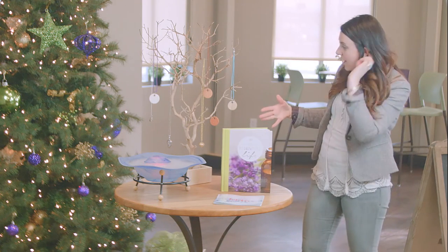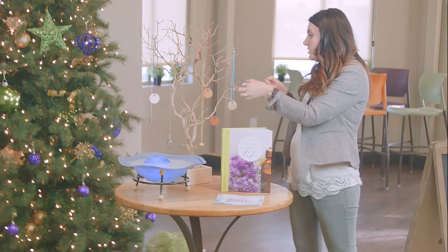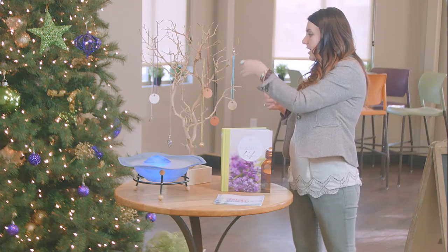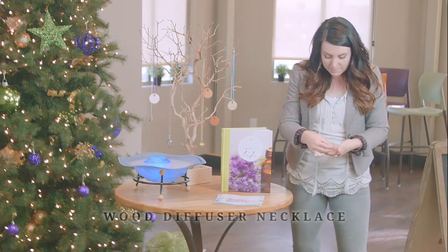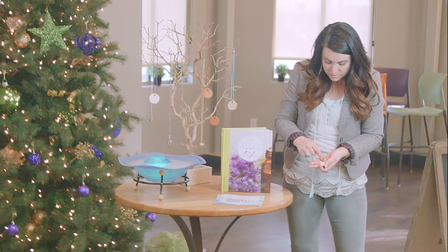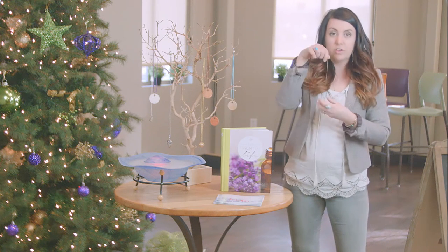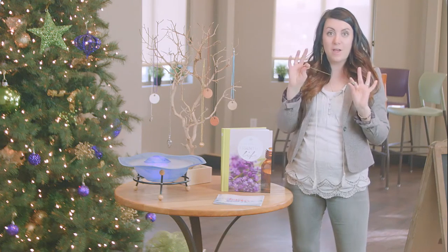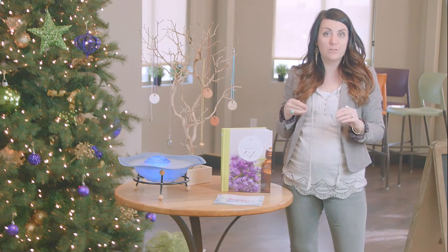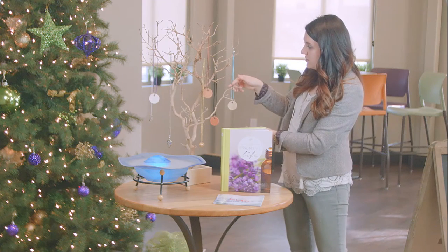Another cool thing that we have here at Oil Life is these diffuser necklaces that you can't find anywhere else. One that I absolutely love is this wood diffuser necklace — all you do is put a drop of your favorite essential oil on the wood right here, and then you can wear it all day and it'll have that scent helping and supporting you throughout the day. They also have some cool different charms.